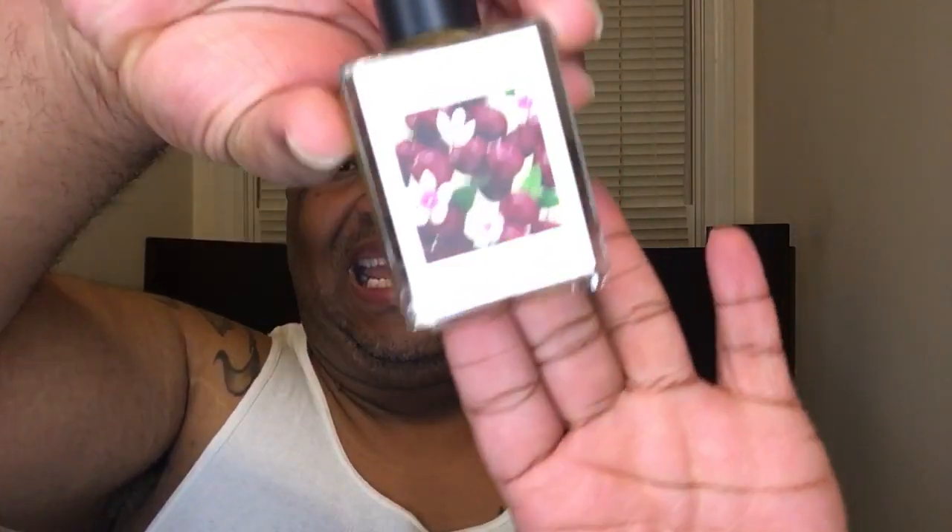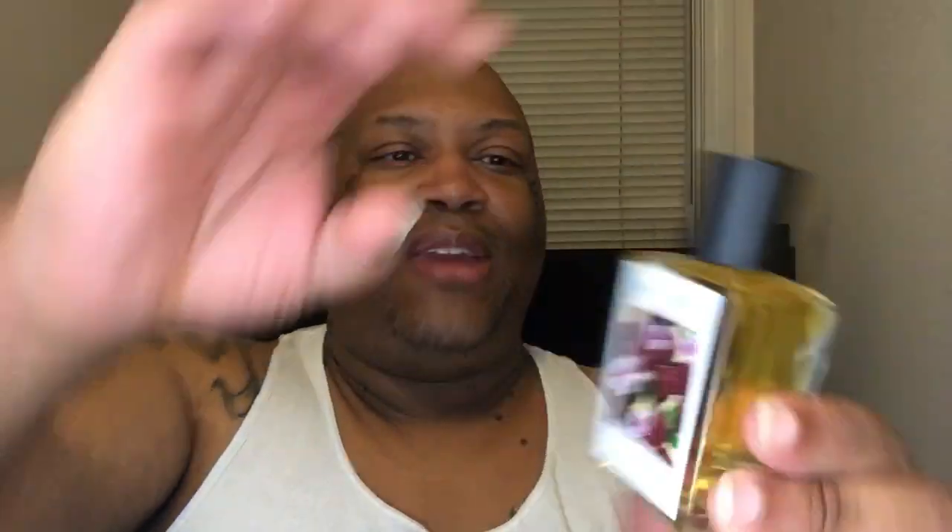So this is what the full bottle comes in. And it actually has some virtues on it: wonder, balance, truth, courage, justice, wisdom, beauty. So Cherry Ambition comes like this, and we love it. It has a top note of cherry, a heart note of saffron, and a base of vanilla and marshmallow.